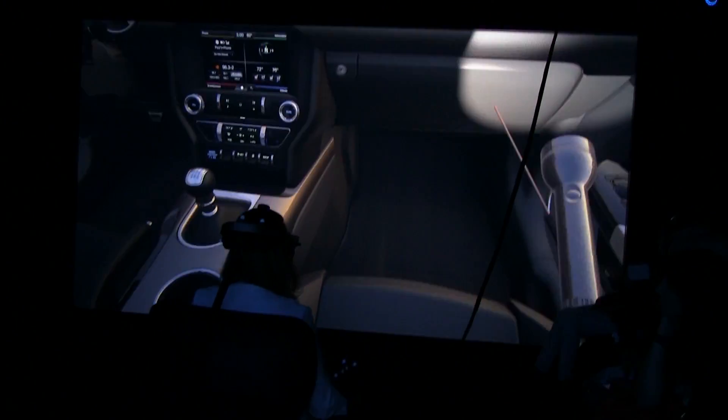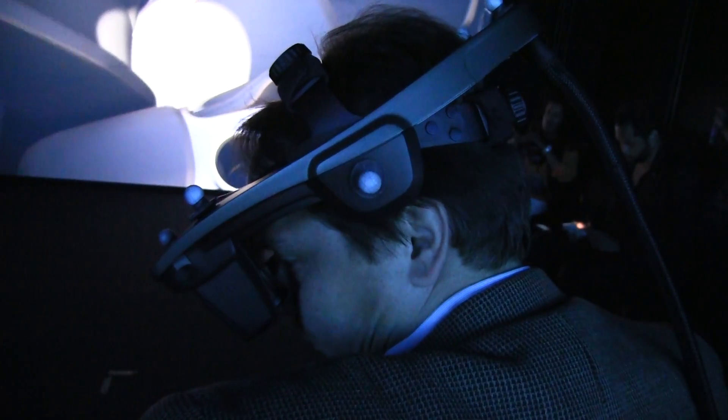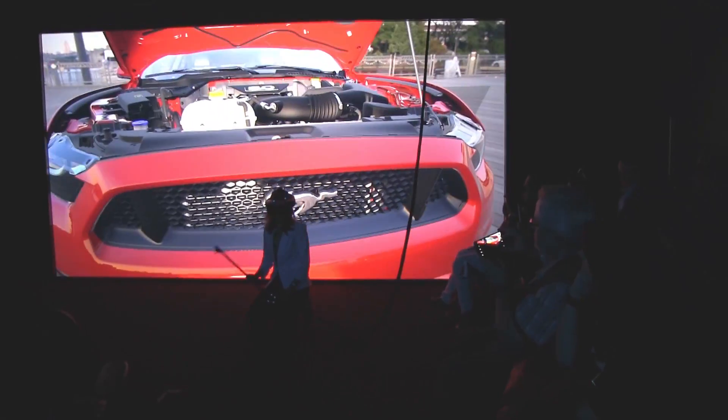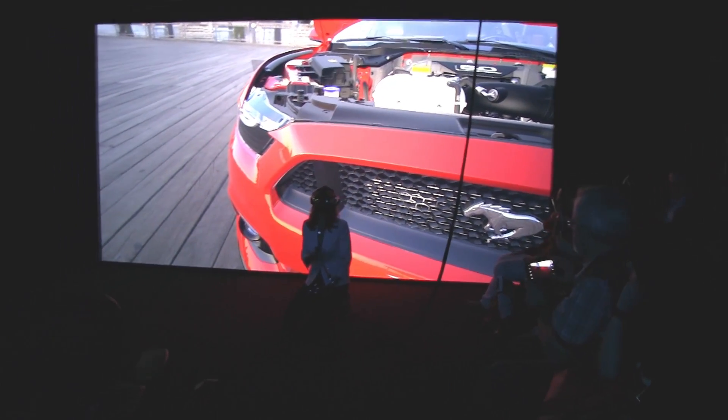We've been using virtual reality headsets for quite a long time, but this particular instance has been since the end of 2013. We have a virtual reality headset that provides you a 3D stereoscopic view of your virtual world. In the room there's a set of motion tracking cameras that capture your motion, and then we present you with a 3D view of this life-size car in the room.